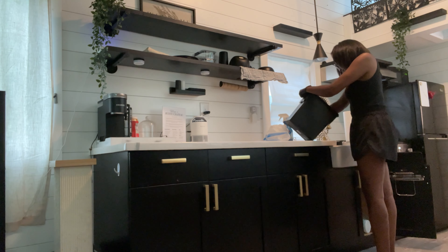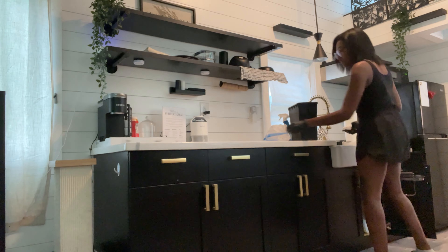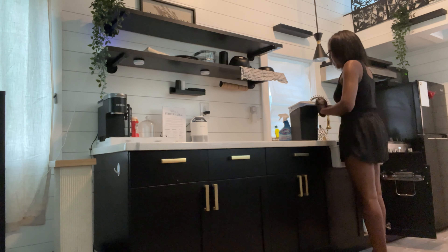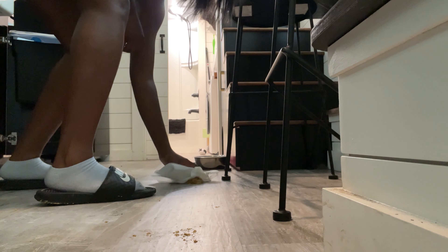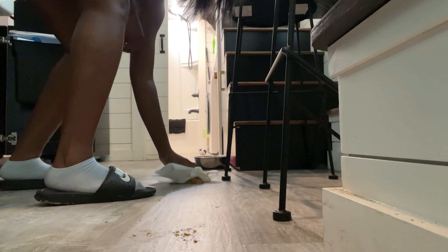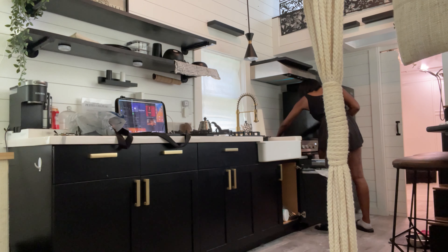So if you notice, within that drawer under the sink right there, that's like the only trash can that I have in the tiny home. Since I have such a small space, I don't want a huge trash can inside the home. So that little one that I'm cleaning out right now is actually the only trash can that I have, and it's been working out fine. I don't collect a lot of trash because of that — I'm more likely to be cautious of the trash that I collect.